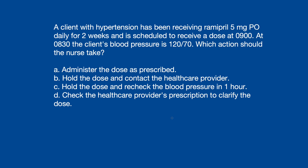A: Administer the dose as prescribed. B: Hold the dose and contact the healthcare provider. C: Hold the dose and recheck the blood pressure in one hour. Or D: Check the healthcare provider's prescription to clarify the dose.